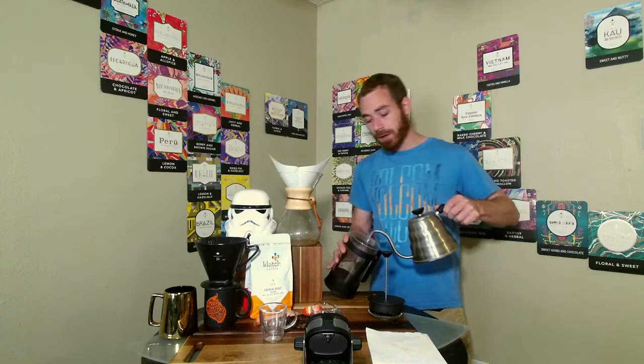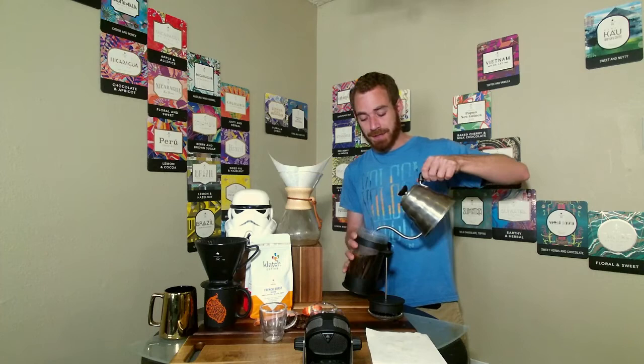Today we are going to be tasting the French roast from the Clutch Coffee Company. Welcome if you're joining me today, and welcome back if you're returning. If you haven't hit that like and subscribe button down below, please go ahead and do so — it helps me create more content for you guys.